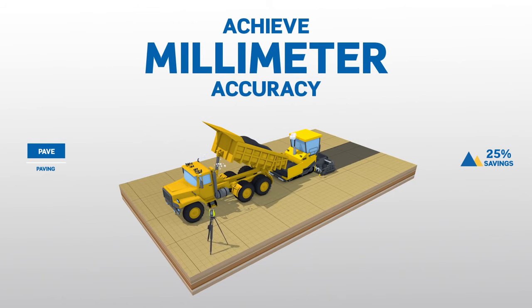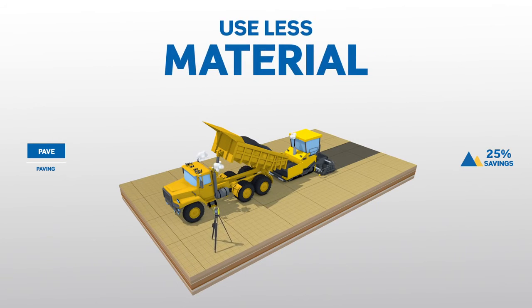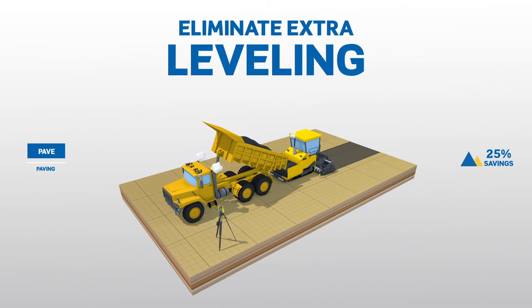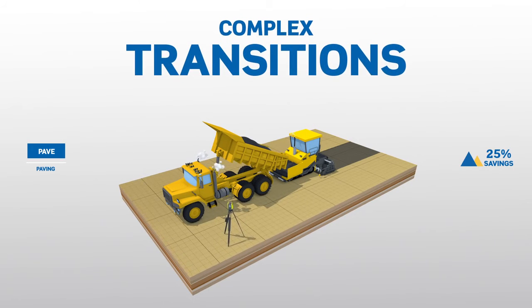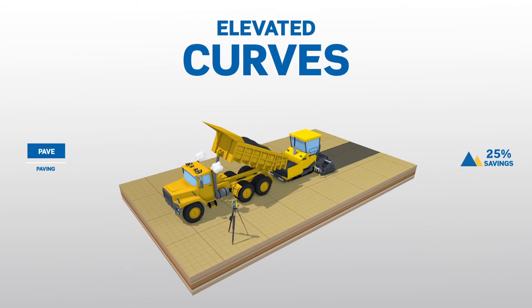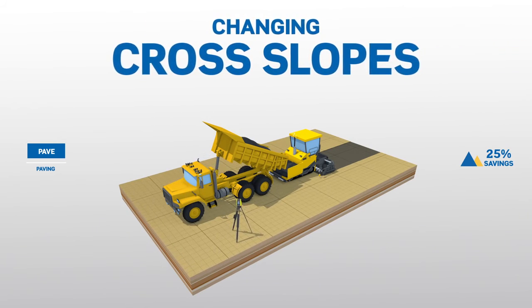Achieve accuracy down to the millimeter, while also using less material and eliminating the need for extra leveling. Lay complex transitions, elevated curves and frequently changing cross slopes.